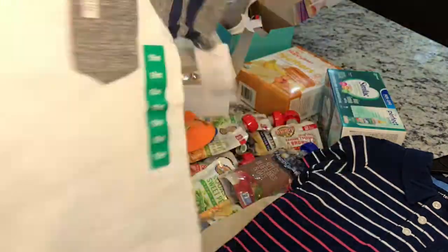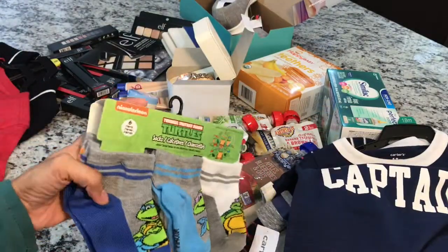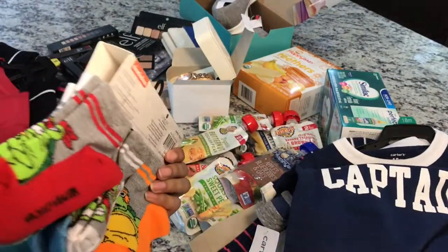Then two more t-shirts — I like this color, white-blue looks good. And a few pairs of socks. You can never have enough of these, don't know where they go!